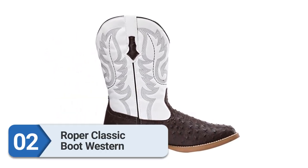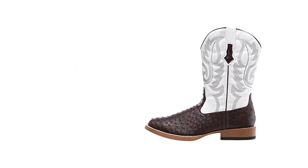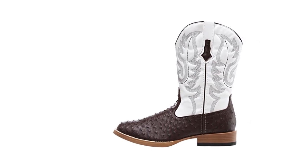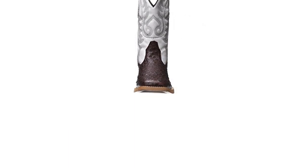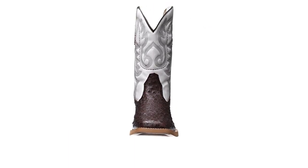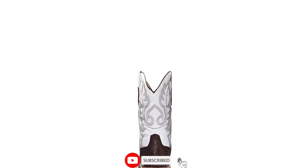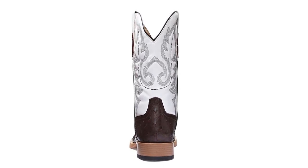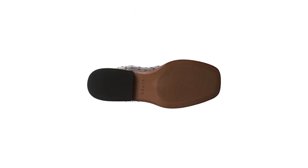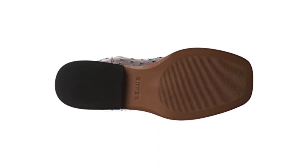Number two: Roper Classic Boot Western. Get out your frilly suede jacket, your best cowboy hat, your largest buckle belt, and your most sequined denim jeans — you're going to the rodeo. The showiness and flair are very much a part of it, so if you're feeling it, why not jump in feet first? This white leather boot is 100% leather, with the white upper complemented by the contrasting brown outsole. Keep them away from dirt and don them with pride.